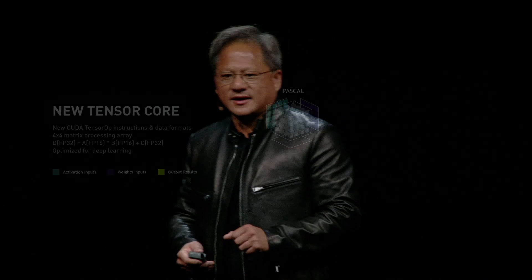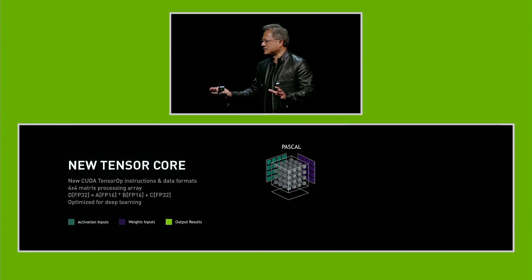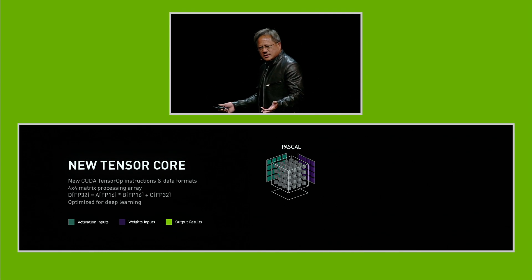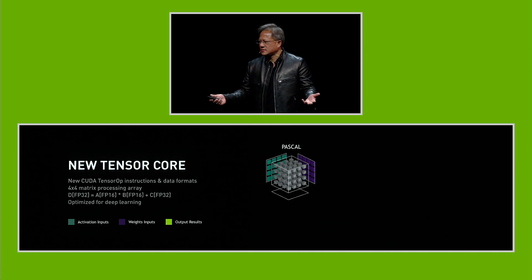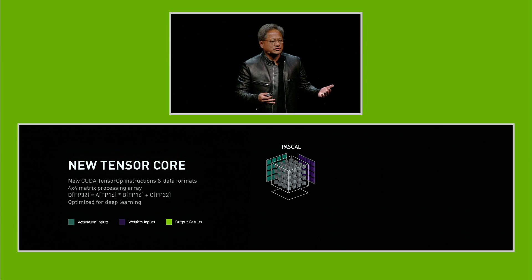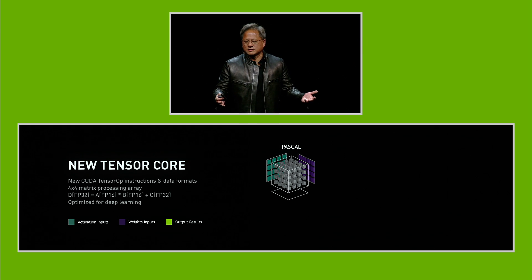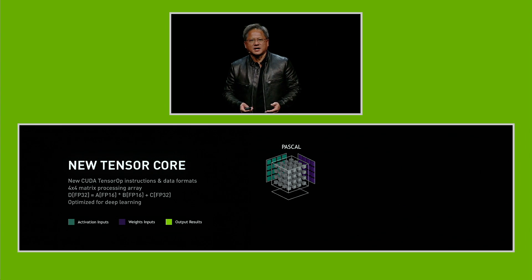The Tesla V100, Volta, has a new instruction inside called the Tensor Core. It's a new CUDA tensor operation instruction that is both an instruction as well as a data format. It's a 4x4 matrix processing array, and it basically does one of the most important primitives of deep learning: A times B plus C on a matrix. The input is A matrix — 4x4, 16-bit floating point — times B, 16-bit floating point, plus C. And we're trying to do that as fast as possible.